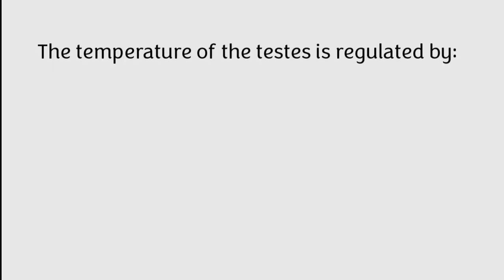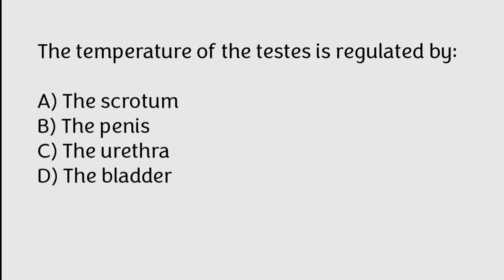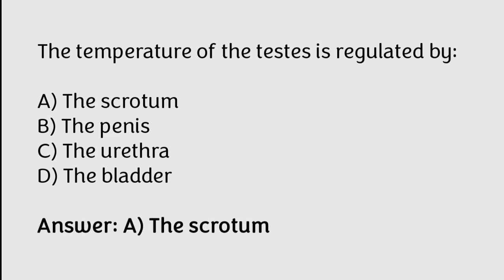The temperature of the testes is regulated by: A) the scrotum, B) the penis, C) the urethra, D) the bladder. The correct answer is option A. The scrotum regulates the temperature of the testes.